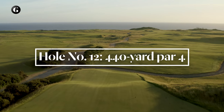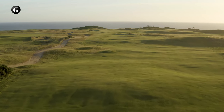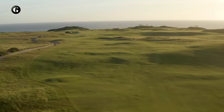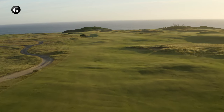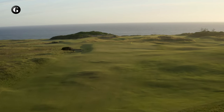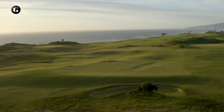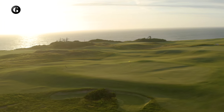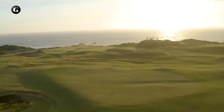The twelfth is a beautiful but demanding par 4, playing away from the clubhouse over heaving contours toward the Himalayas, the massive landform named for Jim Urbina who built it for the original Sheep Ranch. The fairway is generous to give room to play in the prevailing crosswinds, with humps and pockets big and small, and a large grassy pit pinching the approach shot. The swale on the front portion of the green is small, but that subtle feature is what makes this putting surface so special.